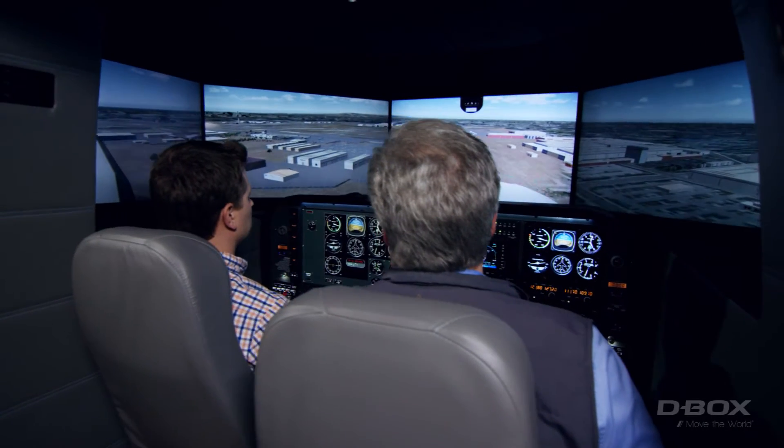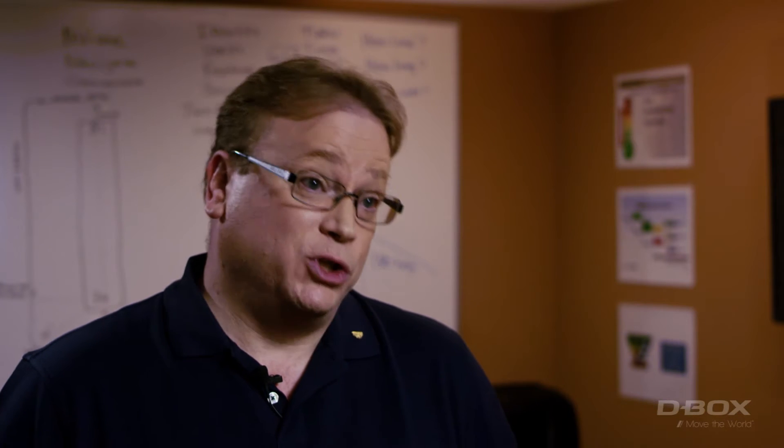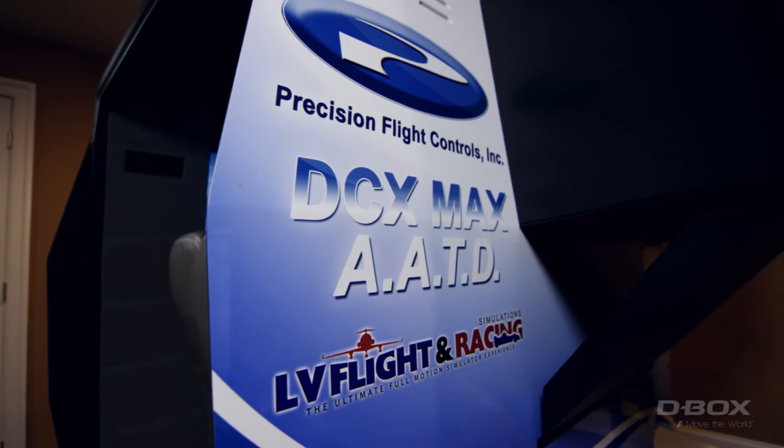That's why the big airlines and the corporate flight departments are using multi-million dollar simulators. What D-Box brings to the equation for a small operator like me — I can get 80 to 90 percent of the benefit with my D-Box motion actuator.